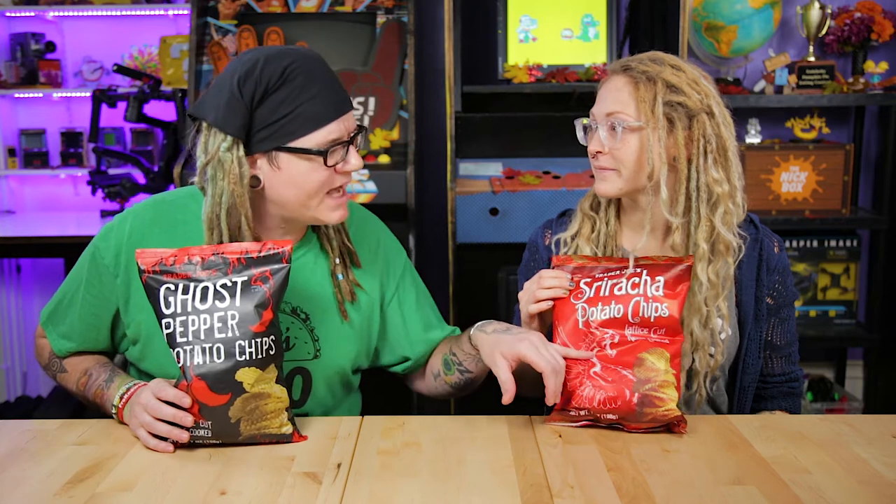I think these are going to be good. I think these are going to be good too. But they say kettle chips, and a lot of times kettle chips are a little bit too hard. But I've never had kettle crisps — what do you call them? Wavy kettle chips? Lattice cut? How do you say that word? I don't know. Let's try them out.